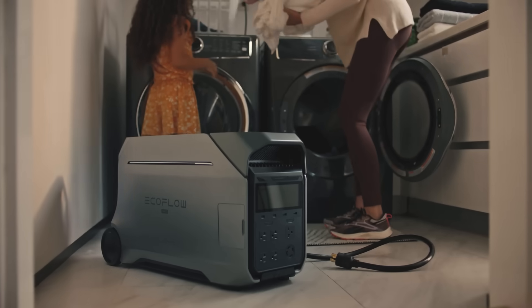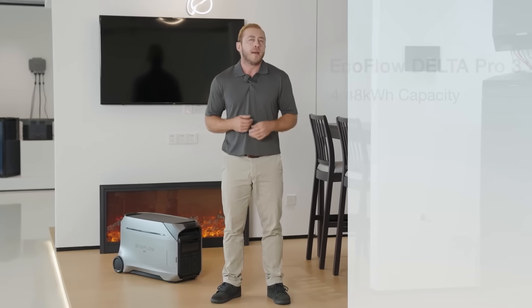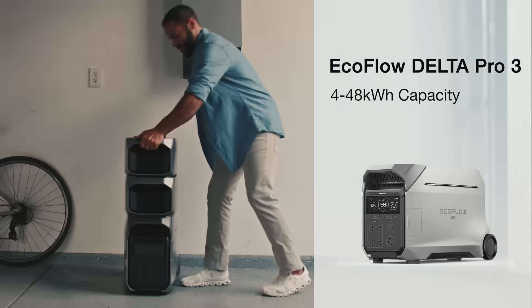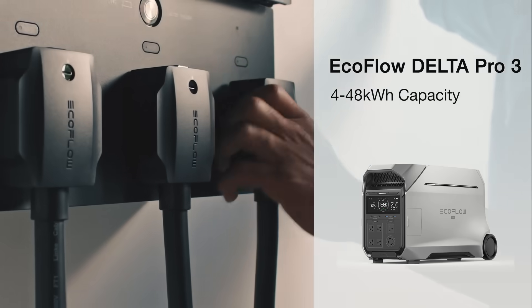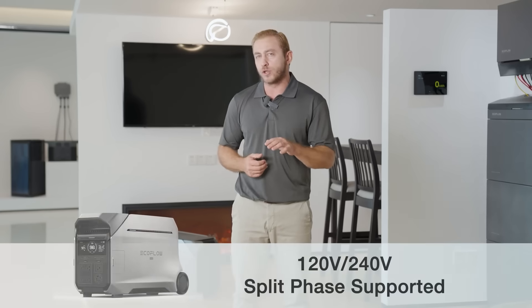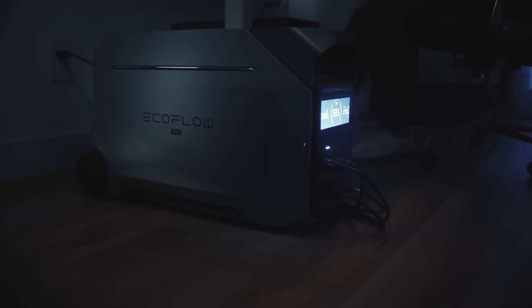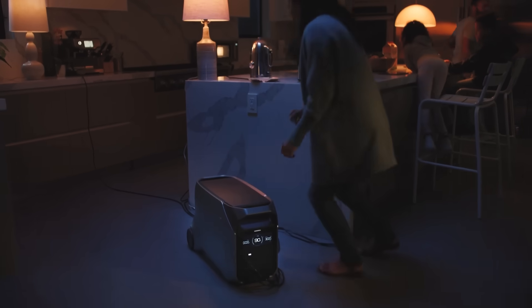Here are 10 things that you may not have known the Delta Pro 3 can do. This portable power station is now available as the newest from EcoFlow. If you're in a rush, use the links in the comments or description to get a good deal. There's an early bird discount of $500 on the page, but check to see if it's still there. This is the largest all-in-one portable power station you can get from EcoFlow.